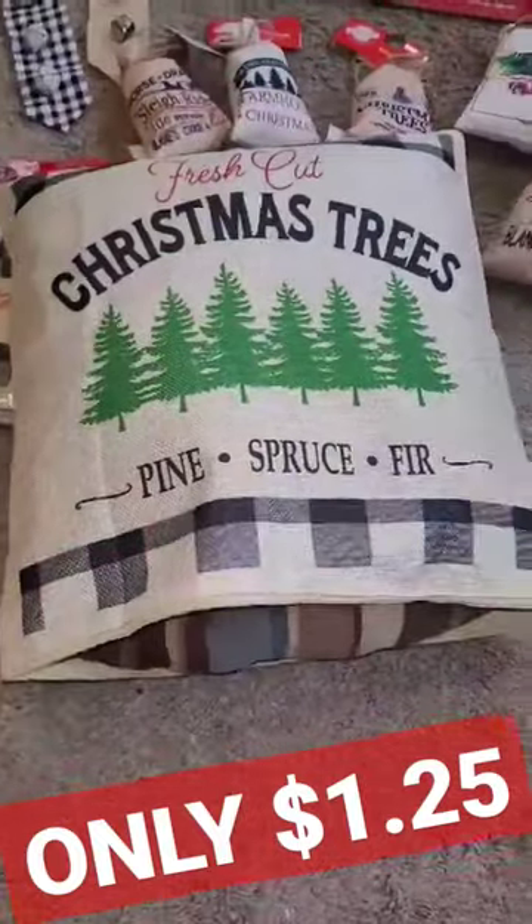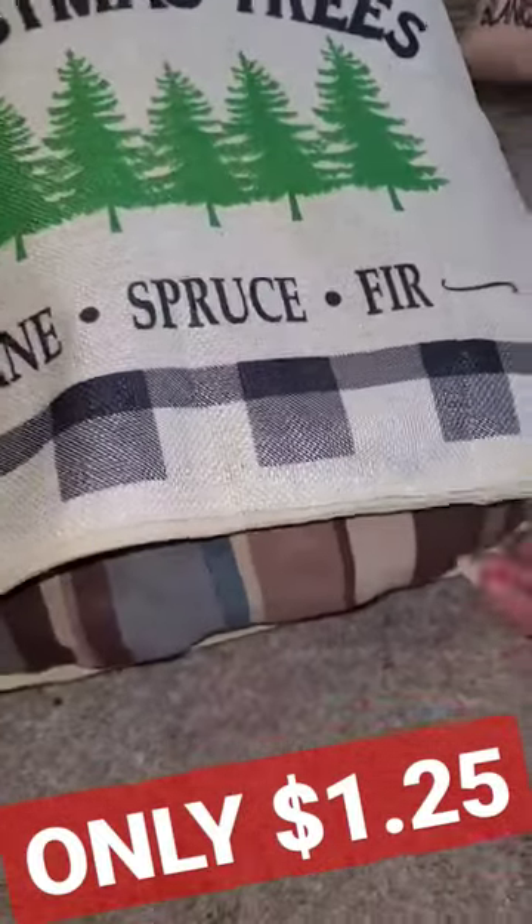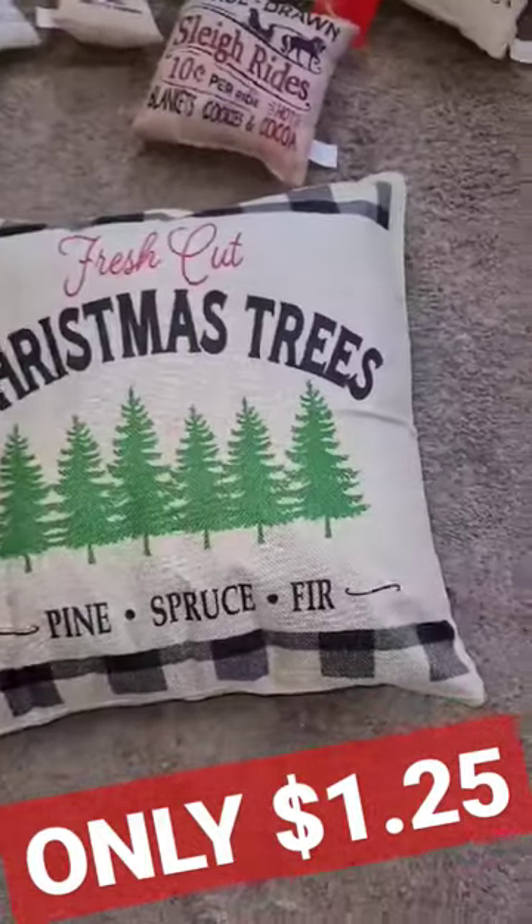Oh my goodness, have you guys seen these Christmas pillowcases at Dollar Tree? All you have to do is add your own pillow right inside, zip it closed, and look how gorgeous.